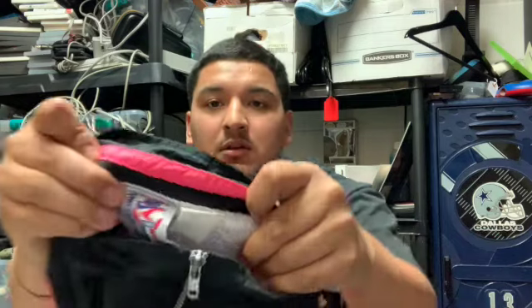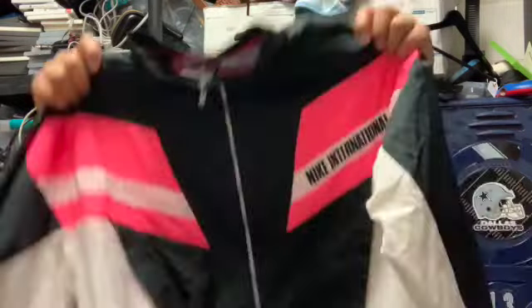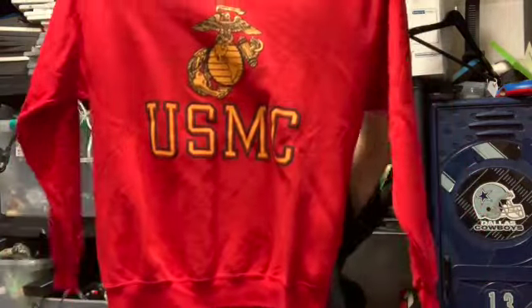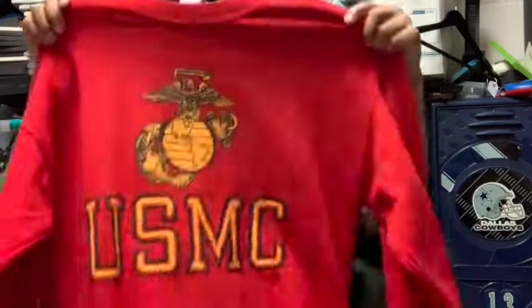Check out that back patch and the tag — Nike International, I have not seen this tag before. It's a women's windbreaker, really clean, does have some minor pink bleeding throughout the white but nothing too crazy. Then we got this Marine Corps crew neck, all red, really nice material with puff print lettering and logo — really clean, really good condition, adult large, made in the USA.